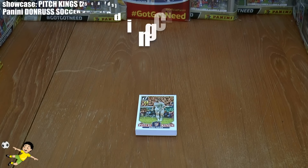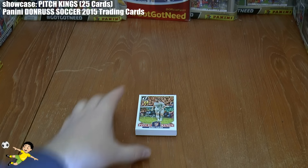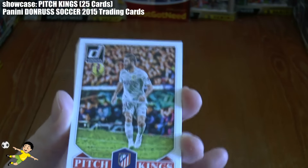Hi guys, Football Card Stickers here, and welcome to this showcase for the subset of the Panini Donruss 2015 Soccer Trading Card Collection. Today's subset we're reviewing is the Pitch Kings — a really nice collection of 25 cards.